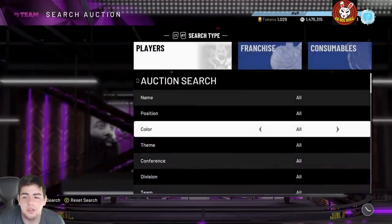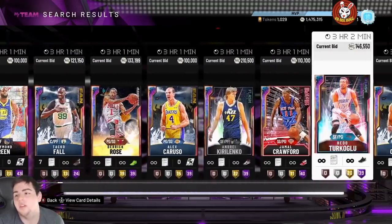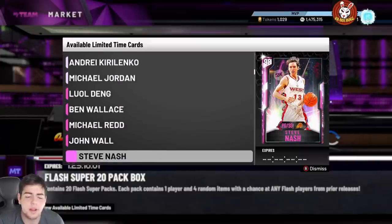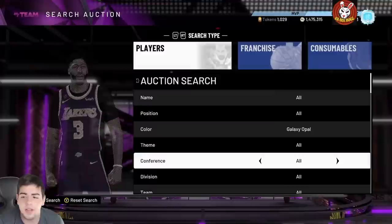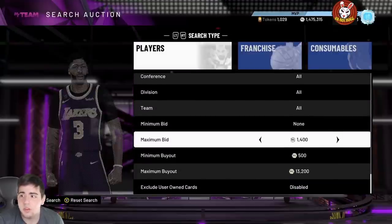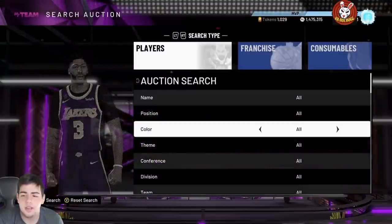Since my auction house is just not working, I'll give you an overview. This is what you guys should be doing — for the pink diamond filter, I'd recommend filtering by flash. David Thompson is no longer on the TTO board so prices did go up. David Thompson is going to be a really good snipe with the Flash Packs. Thompson is popping up at 15K — the pink diamond filter is really good right now.